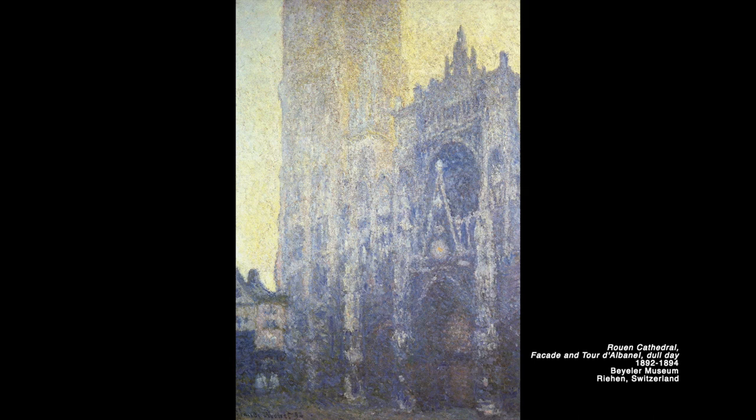In 1892, Monet set up a rented studio above a shop where he faced the Rouen Cathedral — this is when he officially began painting the series most notable. He is quoted as saying that the sun's rays slowly dissolved the mists that wrapped the golden stone in an ideally vaporous envelope. He was mesmerized by how the sunlight and vapors in the air could do so much to the appearance of the church in front of him.